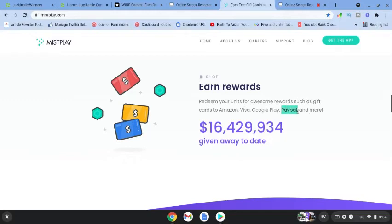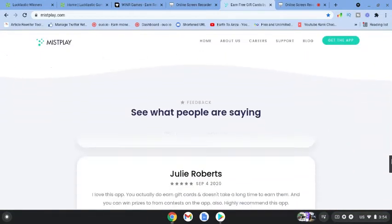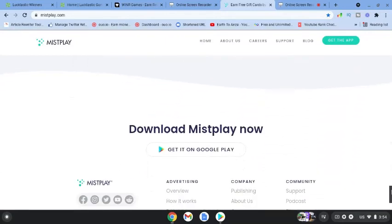To date, Misplay has given away over 16 million dollars in rewards, and winnings can be cashed out via PayPal.